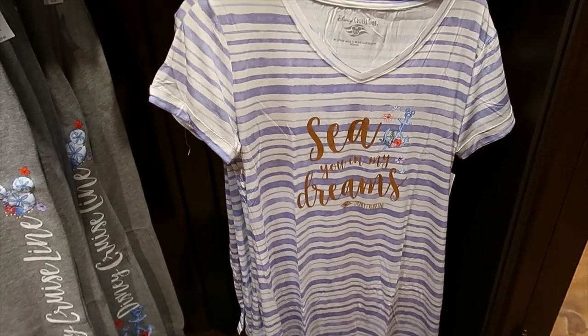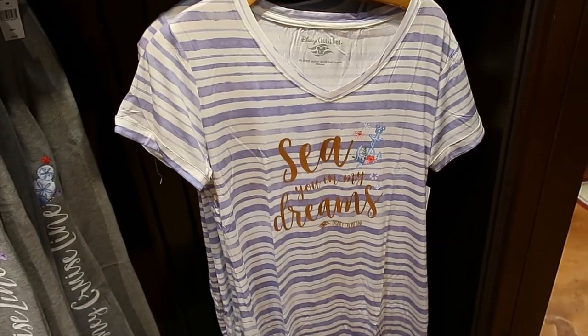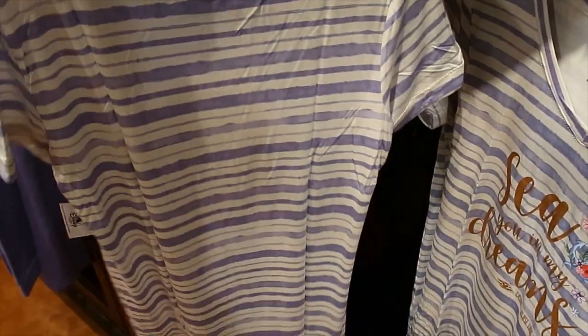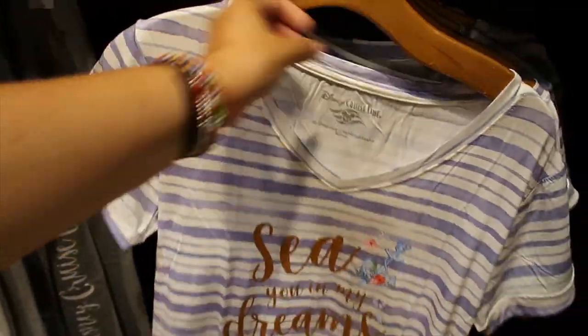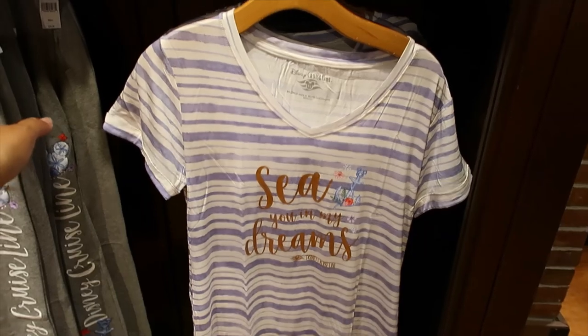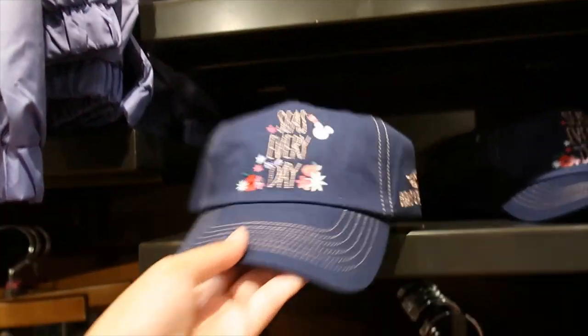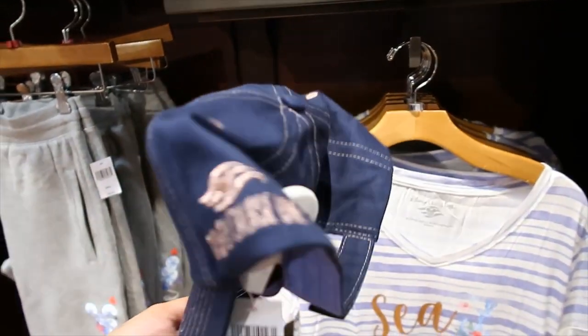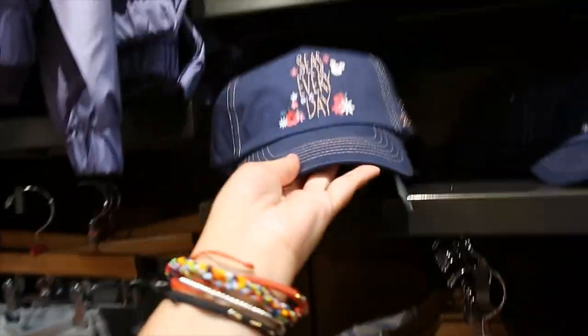This — I'm going to say it's a dress. It says 'See You in My Dreams.' Let's see the back. Is this a day dress, or is this a PJ? Is it a night shirt? I'm not sure. And the hats — very nice. It's rose gold thread. $27.99.